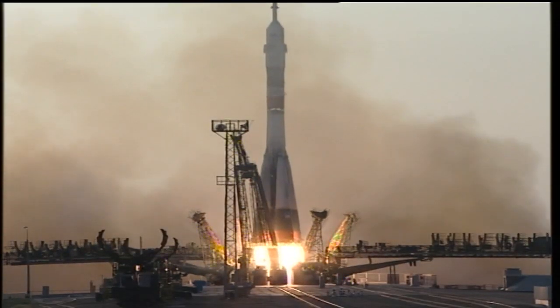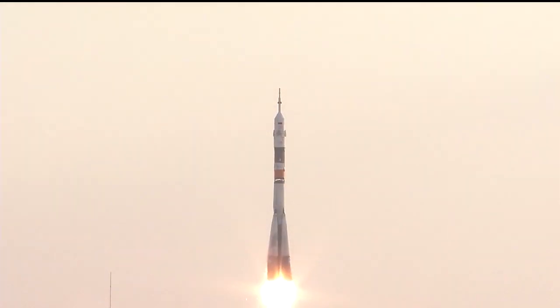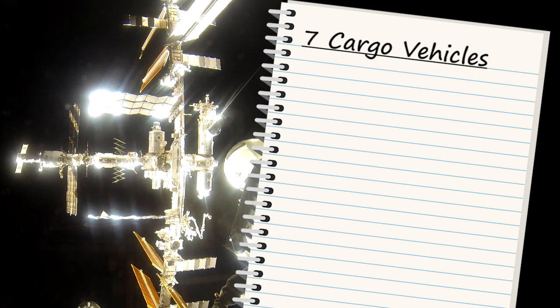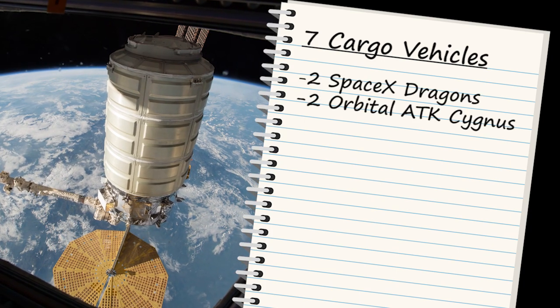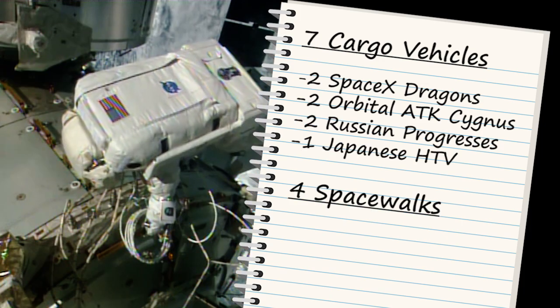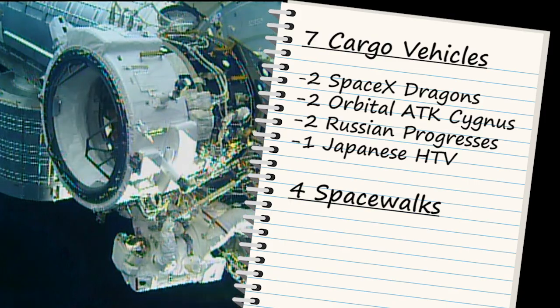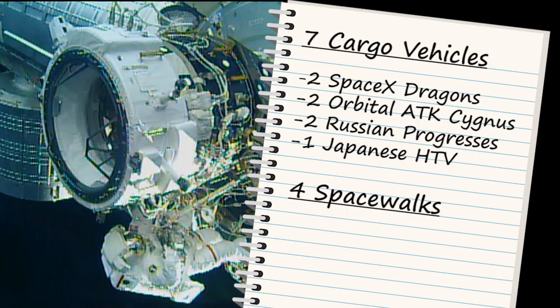Four Soyuz crafts launched crews to the station with crew members coming from the U.S., Russia, Japan, and France. Seven cargo vehicles carried supplies to the station in 2016, including two SpaceX Dragons, two Orbital ATK Cygnus's, two Russian Progresses, and a Japanese HTV. Four spacewalks also took place, including the installation of the International Docking Adapter for use by future U.S. commercial crew vehicles.